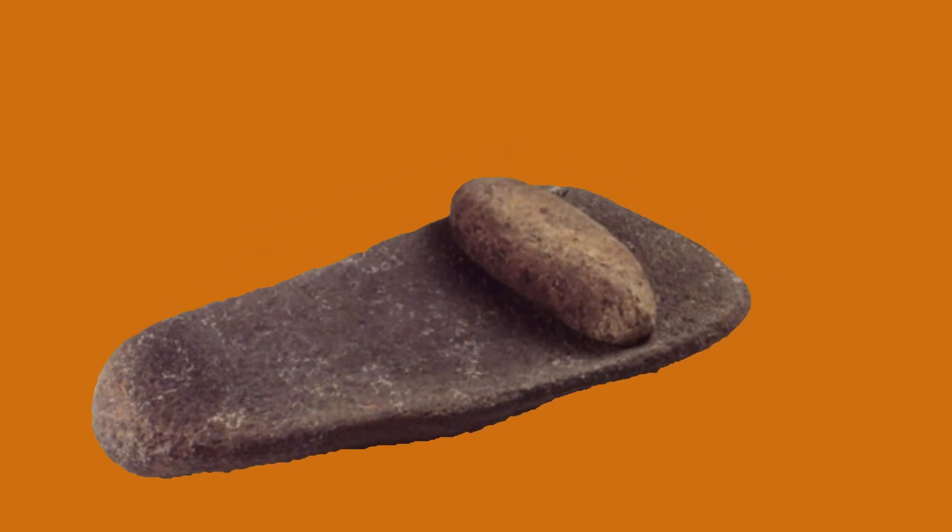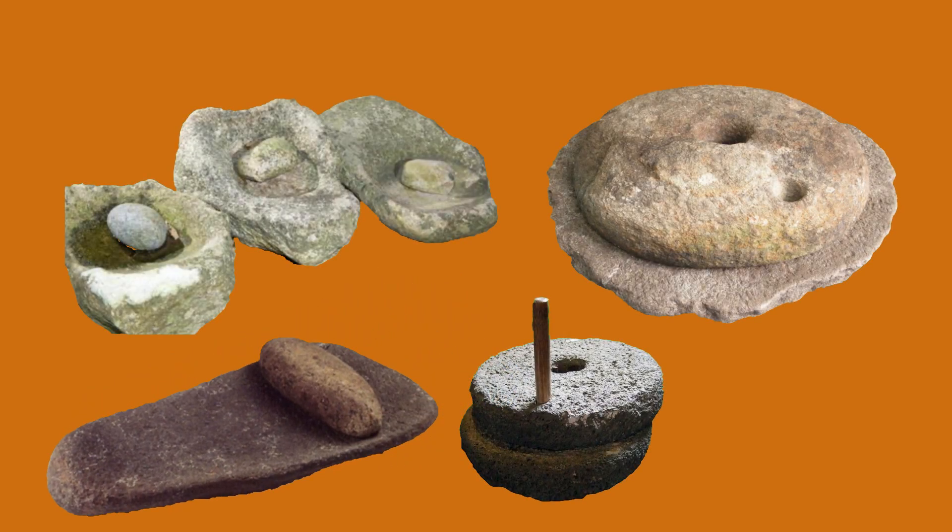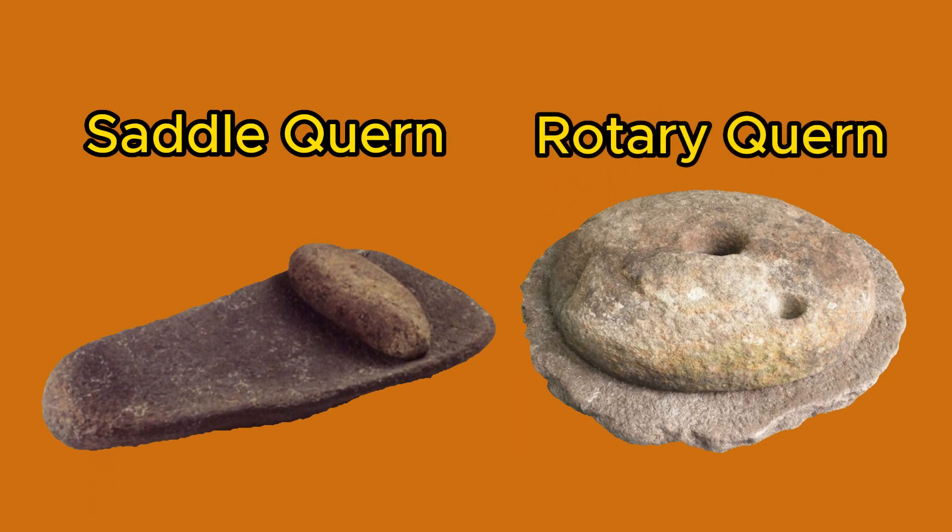Quern stones come in various shapes and sizes. Depending on the region and time period, there are two primary types: saddle quern and rotary quern.